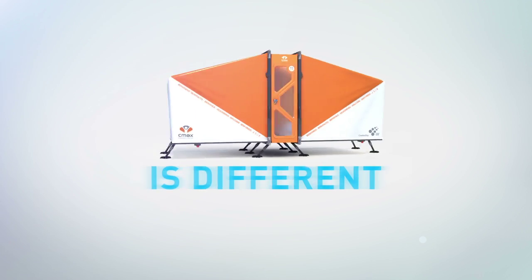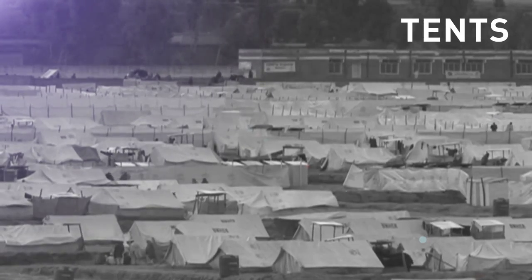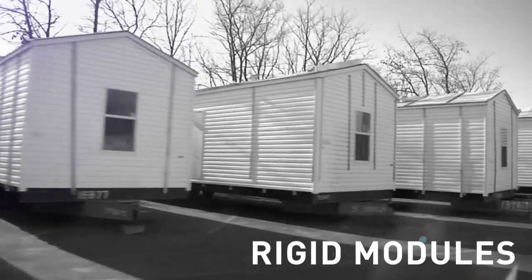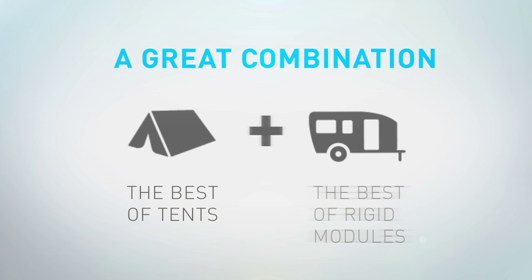CMAX is different from other products in the aid market today. Nowadays there are tents and rigid modules to assist refugees, and CMAX is a great combination of the best of tents and the best of rigid modules.